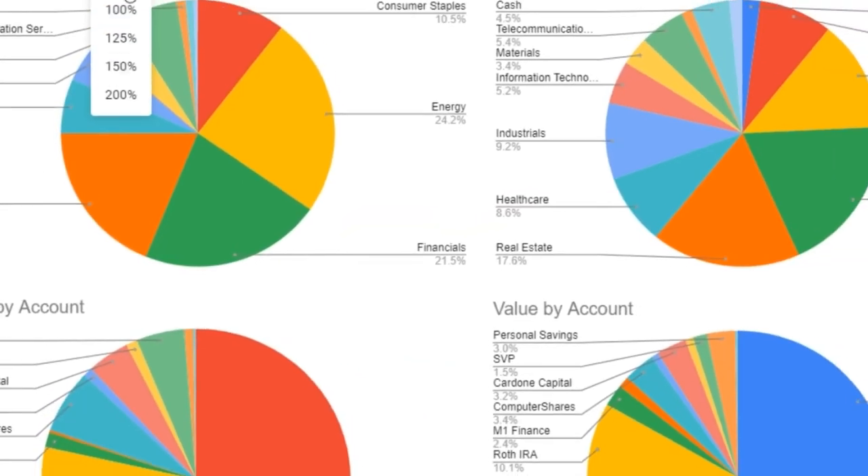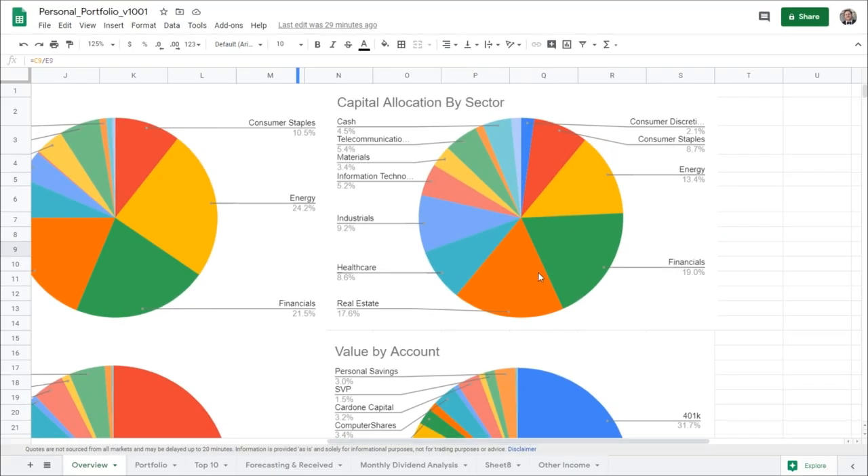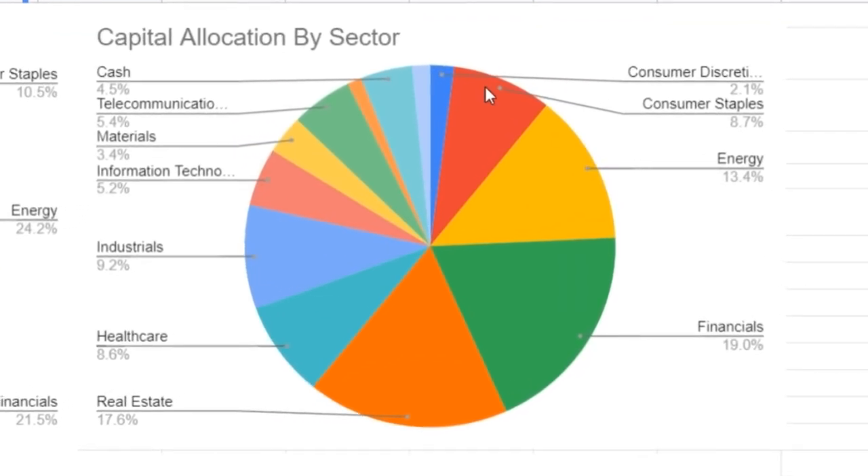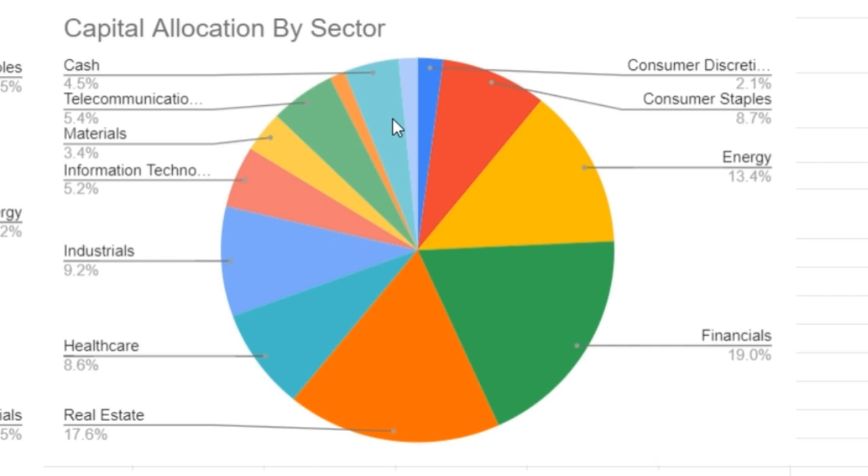Looking at capital allocation by sector: consumer staples is about 8.7%, energy fits right after that, 19% from financials, real estate is about 17%, 8.6% for healthcare, 9.2% for industrials, 5.2% for information technology, and the remainder goes to materials, telecom, cash, ETFs, and consumer discretionary. The majority of the portfolio — about 50% — is taken up by energy, financials, and real estate. Including consumer staples, healthcare, and industrials, it's about 75% of the entire portfolio.